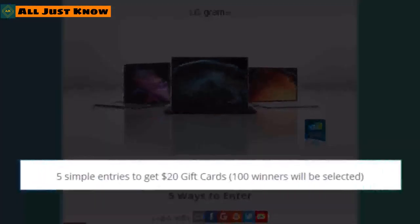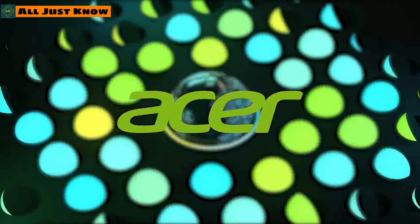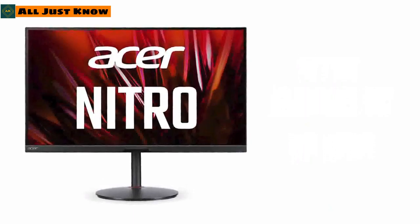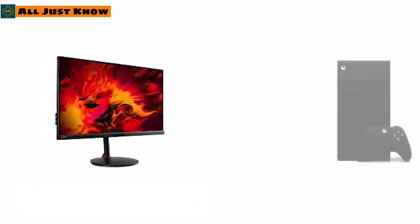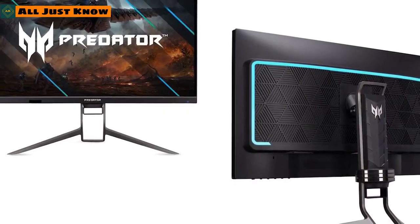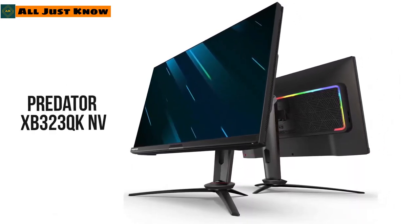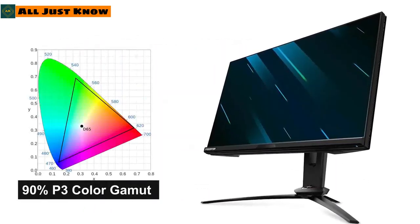Acer has joined the CES 2021 hype with a trio of gaming monitors targeting next-gen console and competitive gamers. The 28-inch Nitro kicks off the list with console variable refresh rate support, a 144Hz refresh rate at 4K, and HDMI 2.1 connectivity for Xbox Series X and PS5. Next is the Predator XB273U NX, a 1440p monitor with a 240Hz refresh rate and 95% P3 color gamut. Finally, the 32-inch Predator XB323QK offers HDR 400 support and 90% P3 color gamut for excellent color quality.